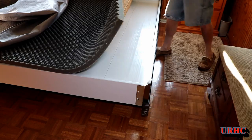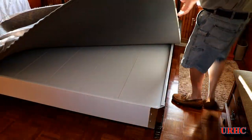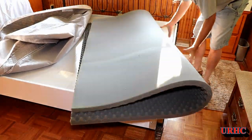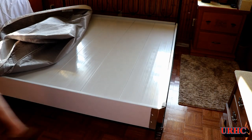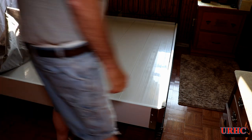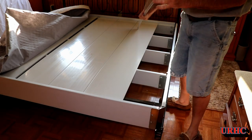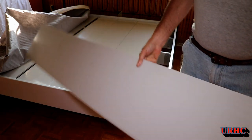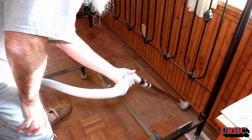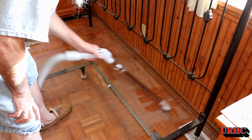We had looked at a Select Comfort adjustable base a couple years back and that was almost $3,000 by the time it was delivered, so this Walmart option is really the lowest-cost option for us. The old Select Comfort foundation was just PVC strips that snapped together — they were really creaky and noisy — so we're glad to have it gone.